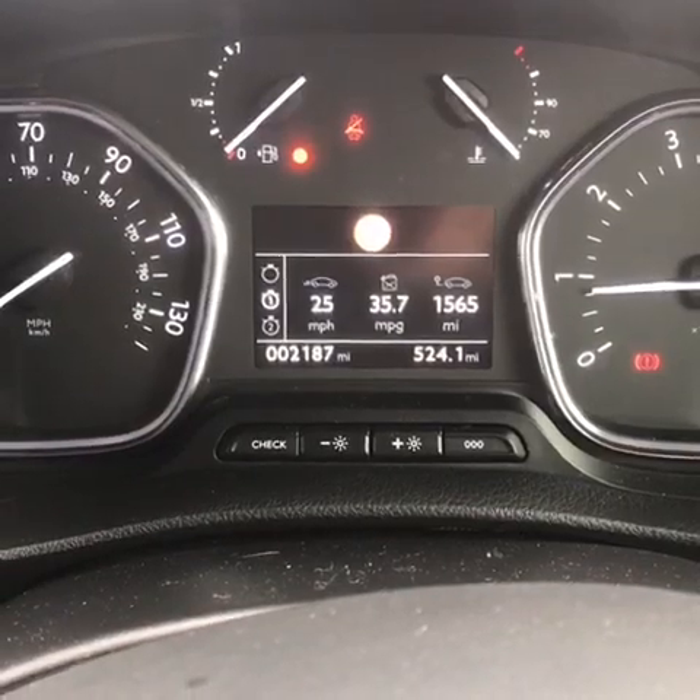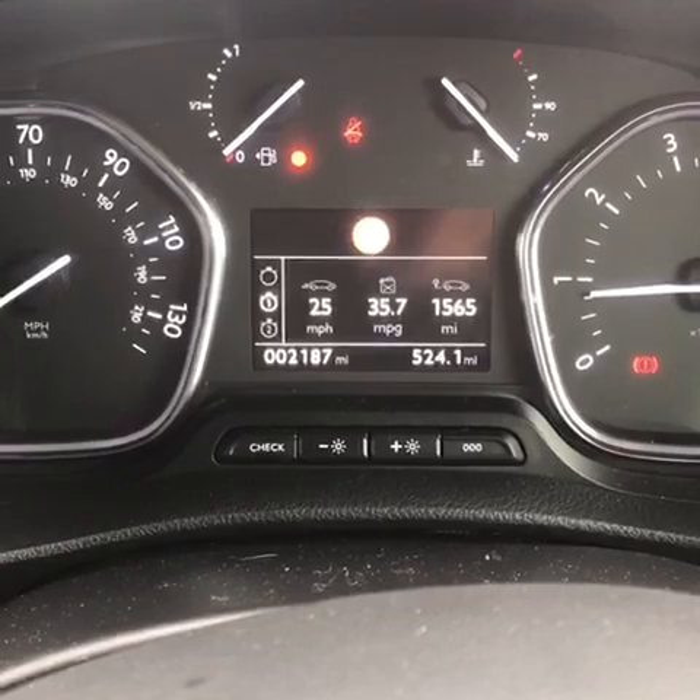Just to confirm, this car has currently done 2,187 miles. I hope you found that video useful and if you would like any more information at all on this Pro Ace Verso then please feel free to get in touch with any of the sales executives here at Toyota in Sheffield. Thank you.